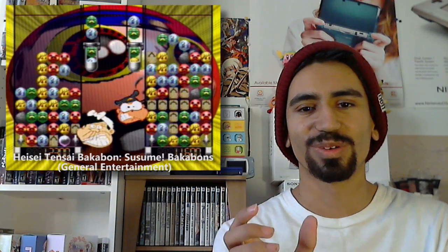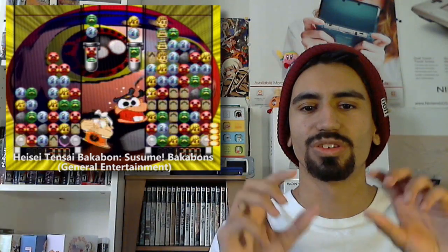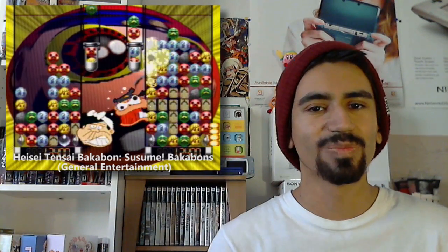I call it a sandwich mechanic because to make these little spheres disappear you have to line up two or more of a similar color with two similar colors sandwiched in between them. You can do that diagonally, vertically, or horizontally. It took me a while to figure out, but it's very interesting to play because it's such a unique mechanic I've never seen used elsewhere. Once you get used to it, you can do some pretty awesome combos. The presentation is great and the music is actually really catchy.